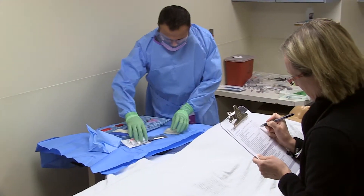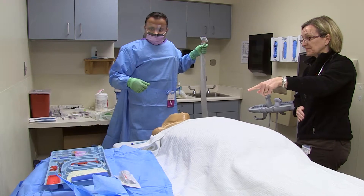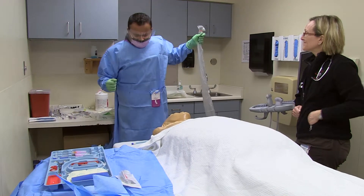Simulation-based training will actually improve the overall process of insertion of a central line and reduce the complications — most specifically the infectious complications and then the mechanical complications. The way the study was performed is that we trained residents in two different modes so we could really understand how the training had the maximum impact.